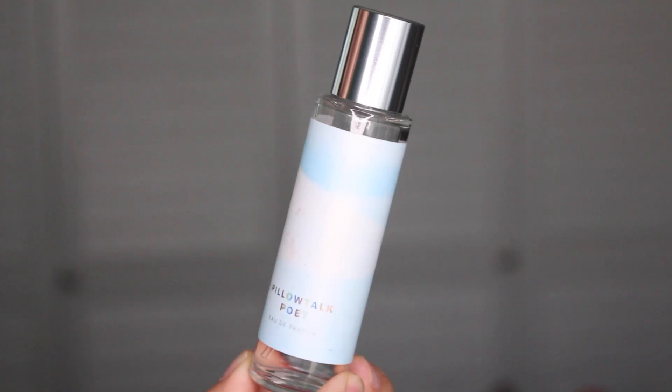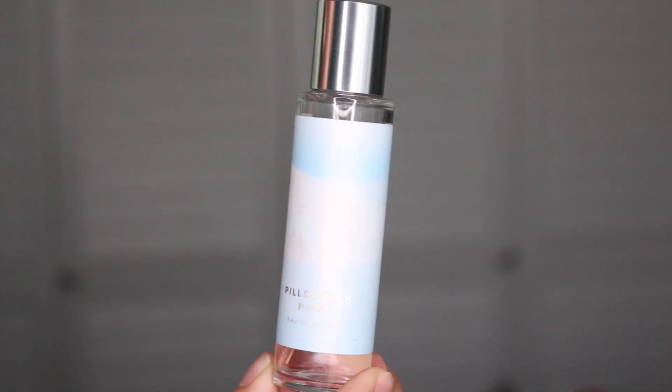The very first product I'm going to talk about is a perfume — this is by Pinrose, it's called Pillow Talk Poet. I freaking love this. I talked about it in one of my haul videos. It's just an amazing smell, so soft but fresh at the same time. I absolutely love this and I've been wearing it almost every single day since I got it.